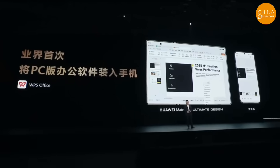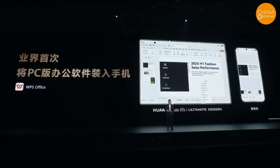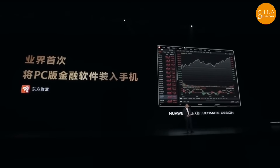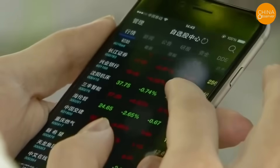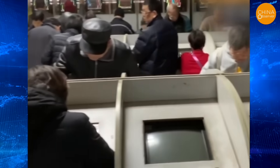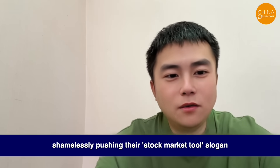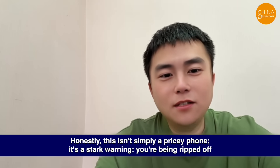At the Mate XTS launch, Yu Chendong introduced the phone as the first in the industry to feature PC version office software and financial software, aimed at enhancing investment decisions. He jokingly called Huawei's three-fold screen the 'stock market tool,' encouraging everyone to use a large screen to monitor the stock market and wishing everyone great profits. A vlogger criticized him for using the stock market as a marketing tool to attract customers, calling it an obvious way to exploit people. Huawei has publicly endorsed this 'stock market tool' slogan — honestly, this isn't simply a pricey phone; it's a stark warning that you're being ripped off.